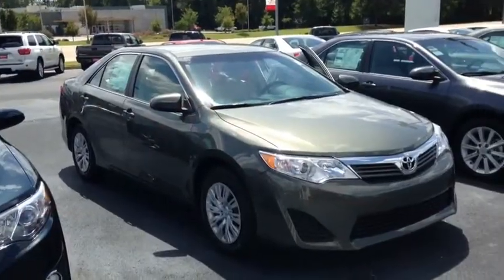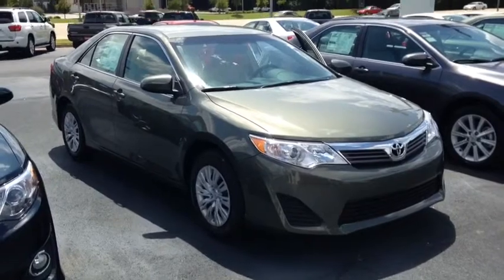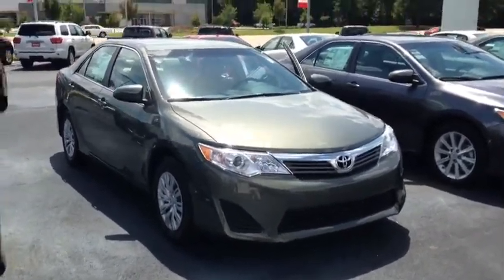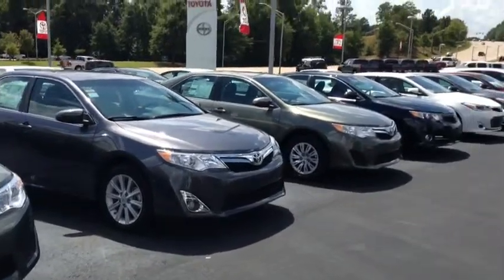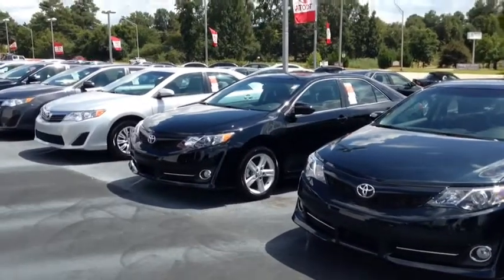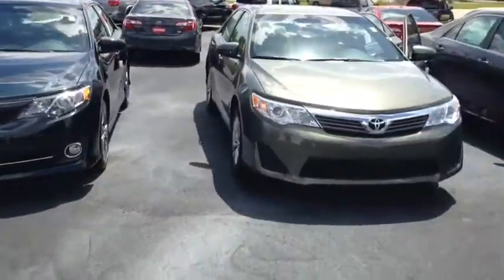Hey Miss Ray, this is Macaulay with LaGrange Toyota. Today I want to show you that 2014 Camry L — this one right here in particular is green in color, but as you can see we got the gray, another green, black, white, bluish black, silver, gray, and gold. We got plenty of them, so that's not an issue.